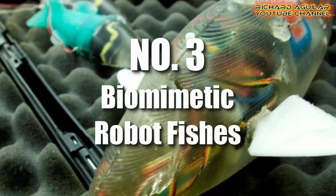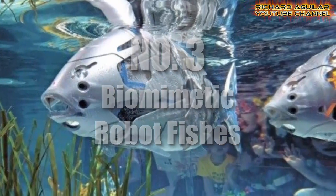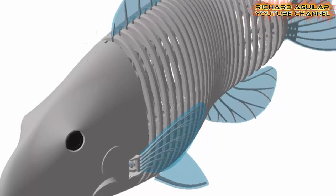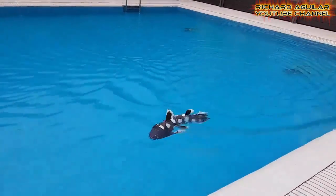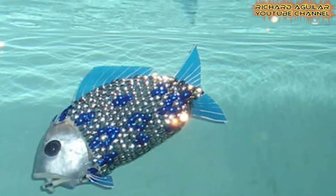Number three is biomimetic robot fish. Experts from China showed these biomimetic robot fish during the Science Open Day event held in Beijing. When you look at them while they are swimming together, you might be deceived into thinking they are real ones, because they can move and swim like real fish and they also look like the real ones. Watch this to see what I'm talking about.